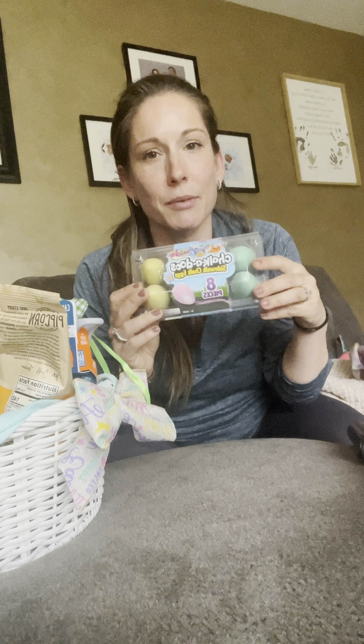And then last but not least, I have some sidewalk chalk for him. Figured we'd have fun with this outside. It looks like it's going to be nice in New Jersey this weekend for Easter, so I figured I would grab that as well.